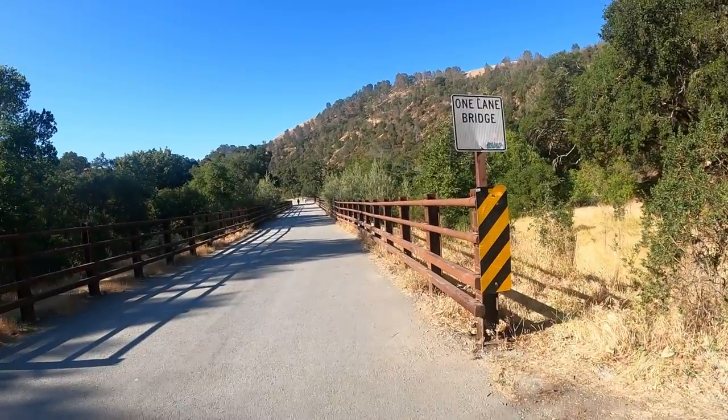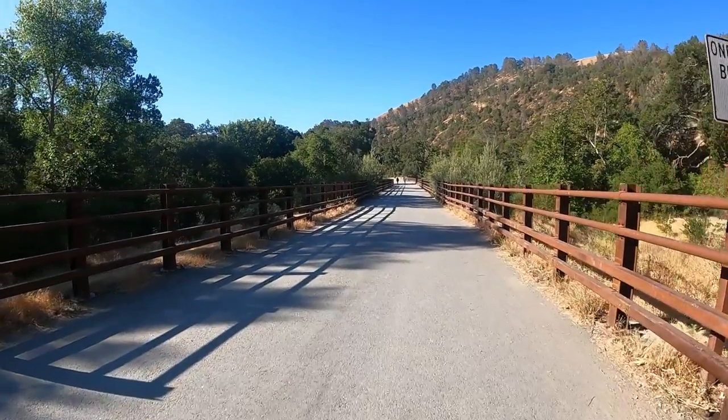Today we're going to check out Suno Wilderness Park, a little place called Little Yosemite. Evidently there's a waterfall or something back in here, so let's go.